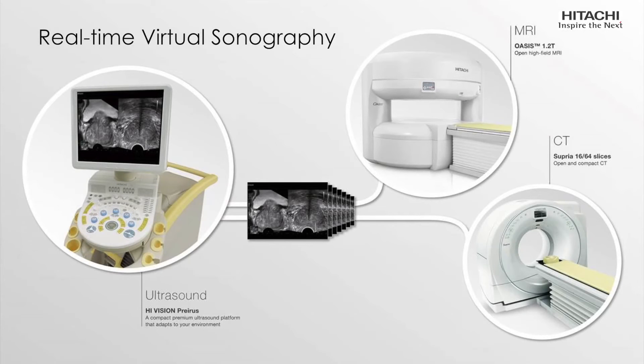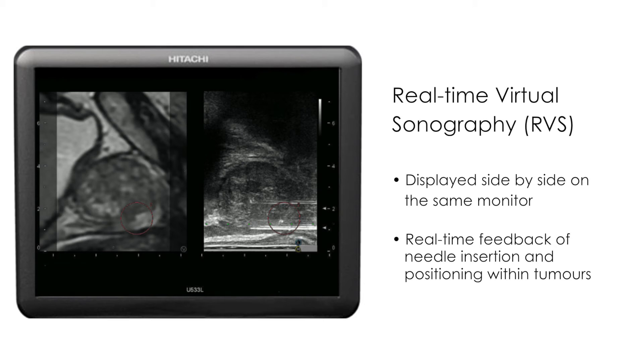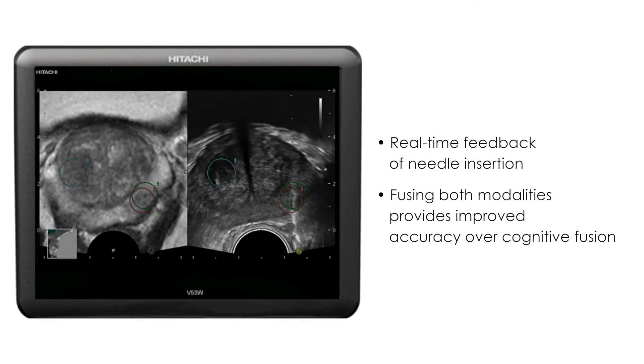Hitachi's real-time virtual sonography combines real-time ultrasound with MR imaging, improving diagnostic confidence and the accuracy of therapeutic interventions by providing better visualisation of the lesion and effective needle guidance. Displayed side by side on the same monitor, the urologist can easily view the co-registered multi-planar reconstruction of the MRI with the corresponding plane in the ultrasound image. This offers the advantage of real-time feedback of needle insertion and positioning within tumours. Fusing both modalities provides a step forward in improved accuracy over cognitive fusion.